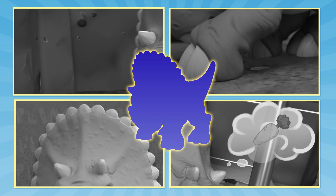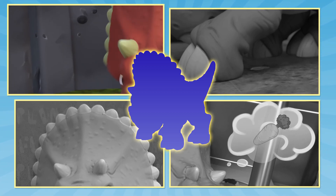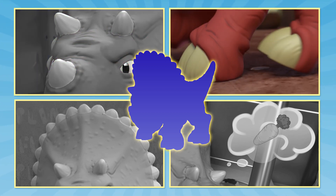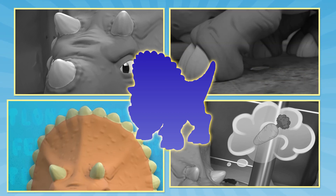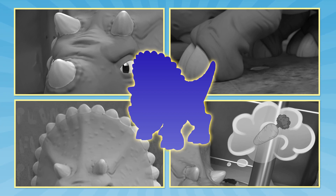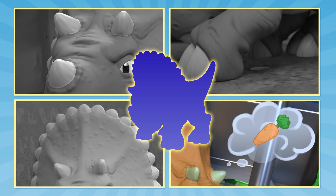Our dinosaur friend today has four things about them you can see. She has three horns on her dino face and moves real slow — she's not here for a race! A crown called a frill sits atop her head. This herbivore loves plants; they keep her fed. Now that you've seen some of the things about this dinosaur, let's find them!